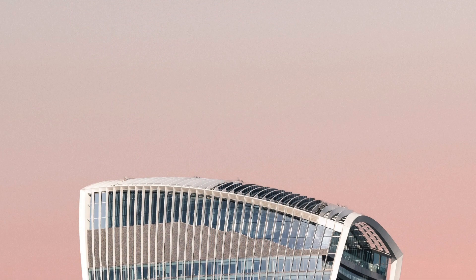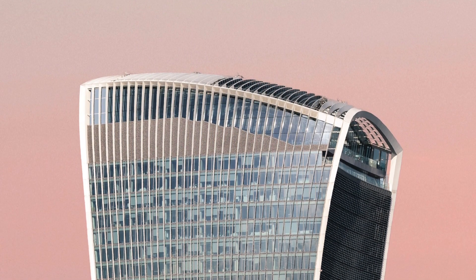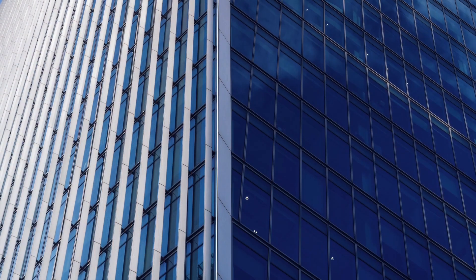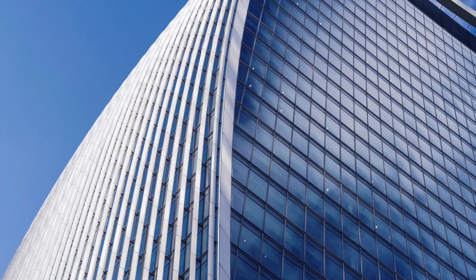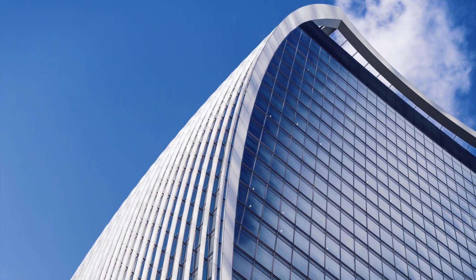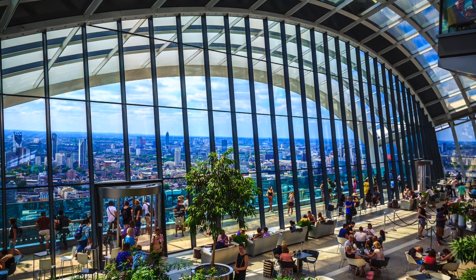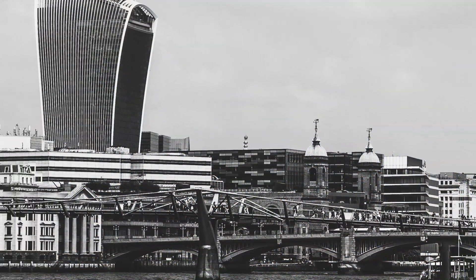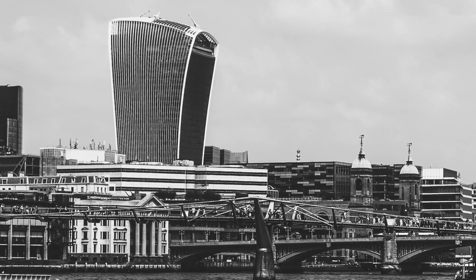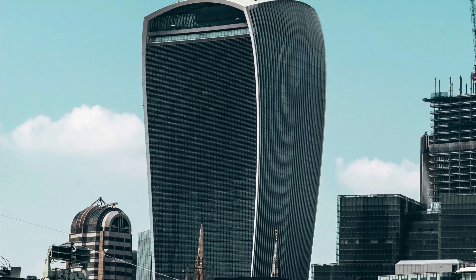As of 2014, 20 Fenchurch Street, nicknamed the walkie-talkie building, has been the subject of much discussion. The building was designed by Rafael Vignoli and takes on the shape of a typical office building that's been made curvaceously top-heavy. The 38-story building features a three-story sky garden at the top. Although quite functional as an office tower, the building's aesthetics and neighborly impact have been a subject of much discussion. The public sky garden, originally used as an altruistic selling point by developers, is open only briefly during the day.